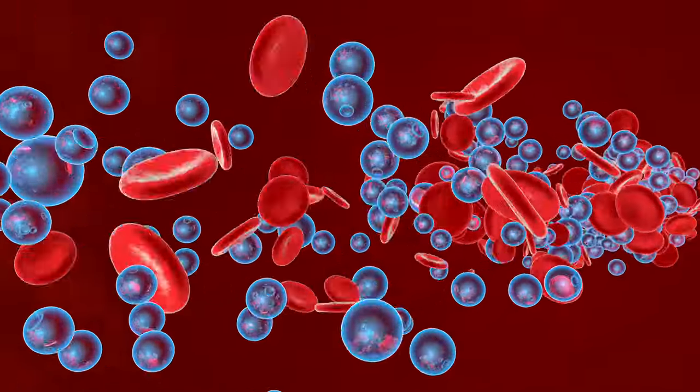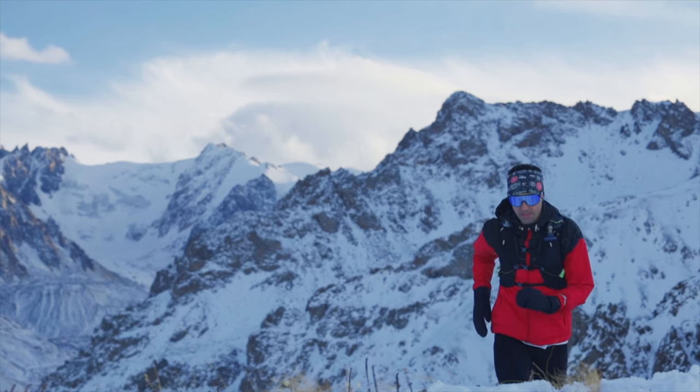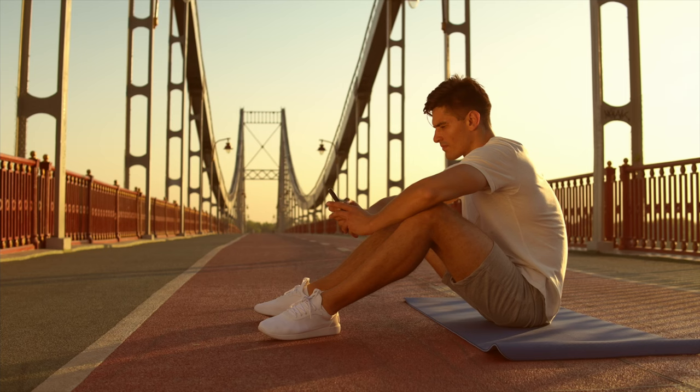The built-in Pulse OX sensor measures your blood oxygen saturation, an important metric for athletes training at high altitudes or those interested in their respiratory health. These features can help you acclimatise to high altitudes and monitor the impact of training on respiratory health.